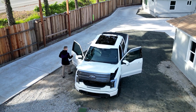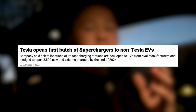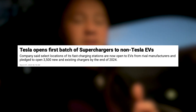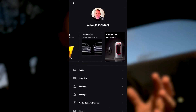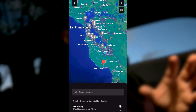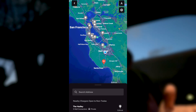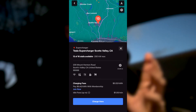Recently in the news you may have seen that Tesla announced you can charge non-Tesla vehicles at Tesla Superchargers. I checked the Tesla app to see how to charge and whether we have these particular chargers in our area in the South Bay. Here in San Jose, none of them have this feature to charge non-Tesla vehicles.